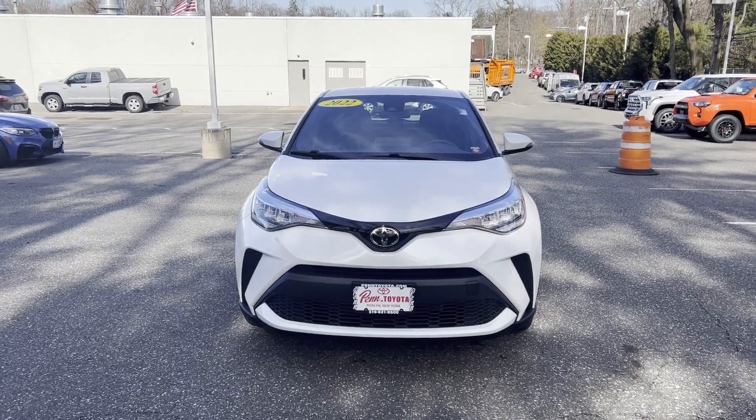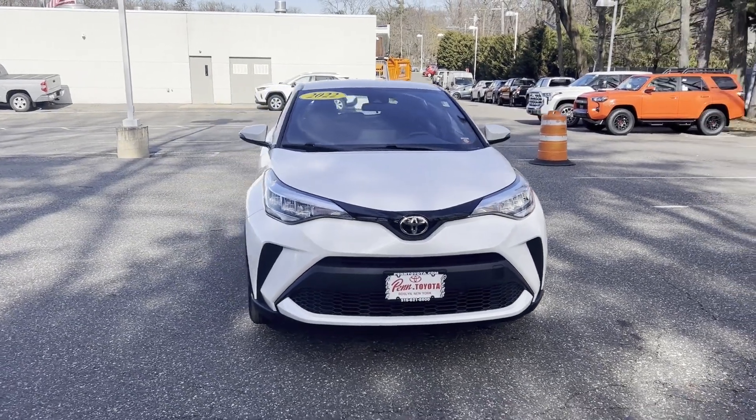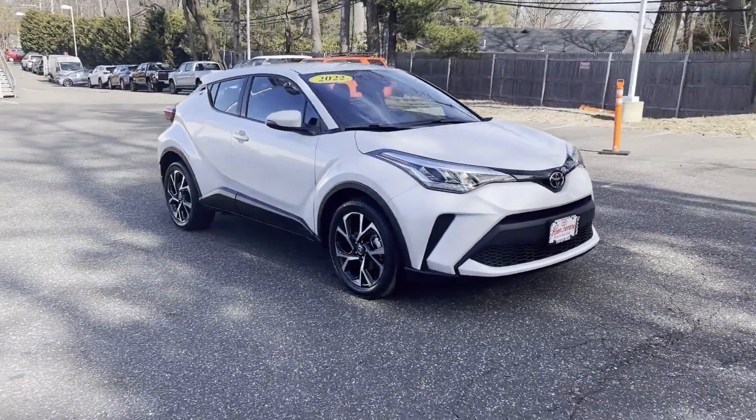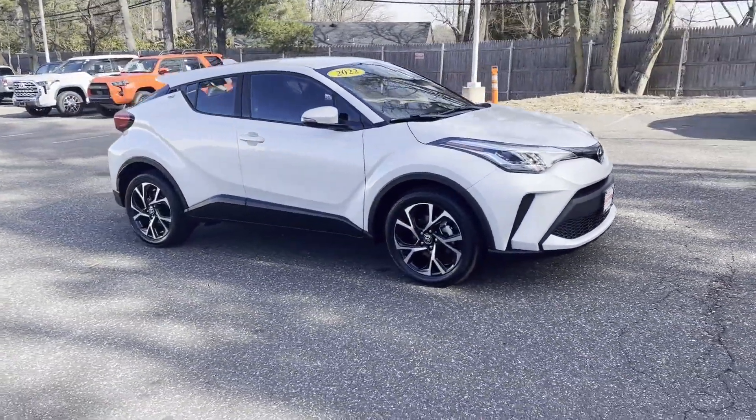2022 Toyota C-HR. With less than 3,000 miles on the odometer, this SUV offers space as well as power and performance.